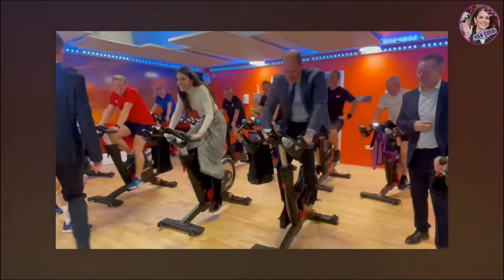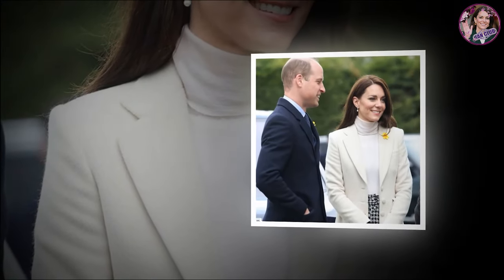Catherine's super chic £20 Zara houndstooth scarf and cream coat during Wales' visit with William. Kate Middleton's wardrobe really is a masterclass in versatility. If you need proof that it goes far beyond your usual desk-to-dinner capability, just take a look at today's outfit.